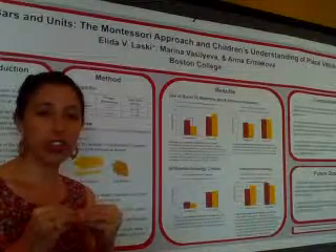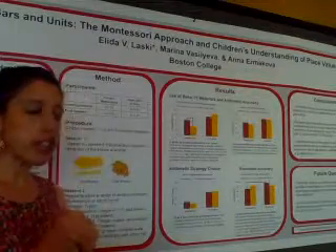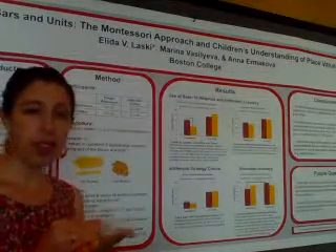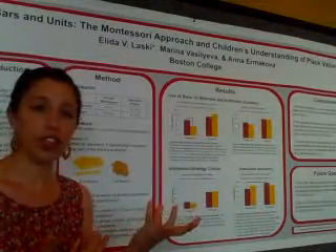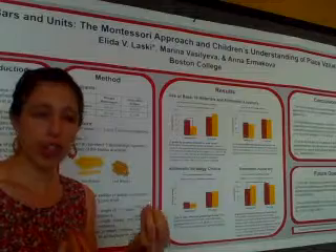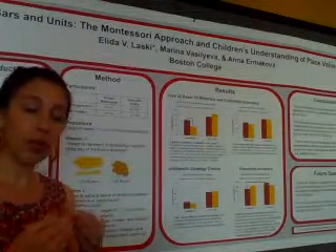Within America, we were particularly interested in differences between programs — specifically how children understand the place value and base-10 structure of the number system, and how that transfers over to their arithmetic problem solving, particularly their choice of strategies.